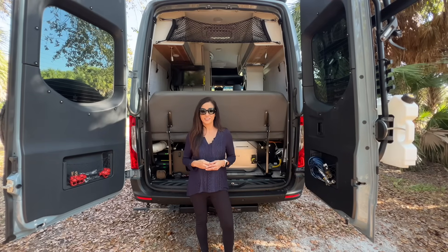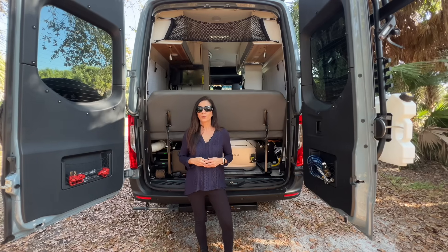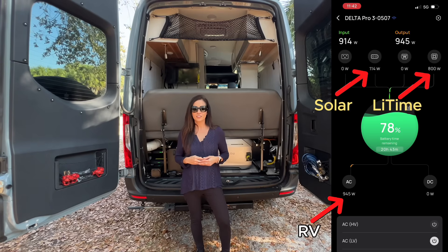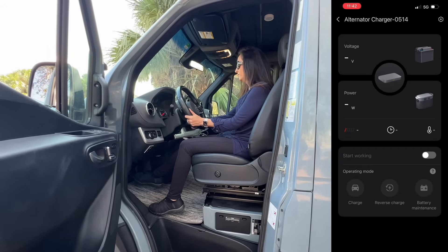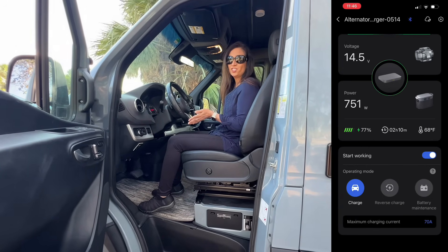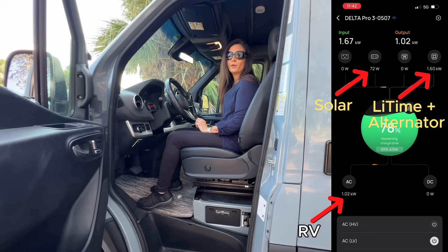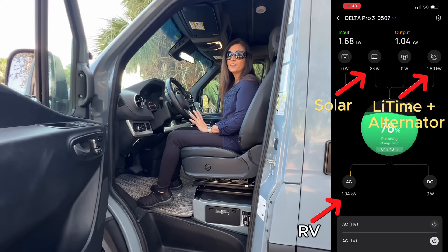Let's look at this in real time. I'll pull up the EcoFlow app so you can actually see the power flow. Right now the EcoFlow is powering the RV and pulling power from the LiFePO4 batteries through the alternator charger — you can see the watts coming in and the watts going out. Now the engine is running. Watch the input: power is coming in from both alternator chargers and the EcoFlow is powering the RV and charging itself. The EcoFlow is basically acting like the power hub.